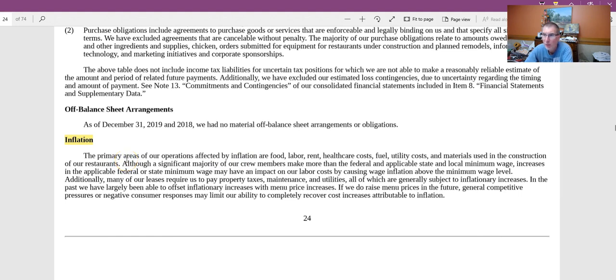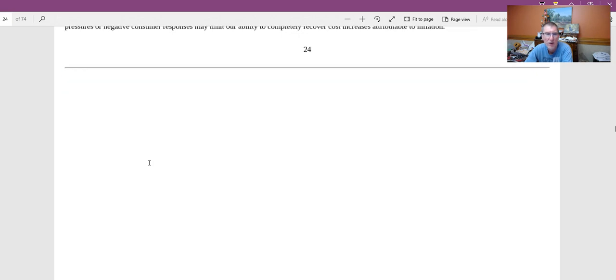On inflation: Chipotle runs risk of inflation due to ingredient costs and labor costs. But as long as they can pass those costs on to customers, it's not a problem. Their competition faces the same increases in ingredient and labor costs, making it an industry-wide issue rather than a Chipotle-specific one. If costs were rising only for Chipotle and not the industry, that would be a different story — but overall, it's not a big concern from an investor's perspective.